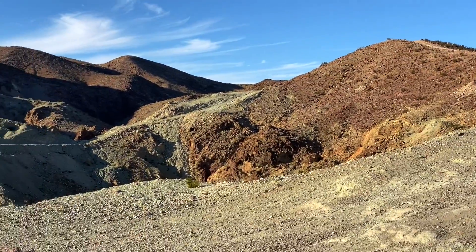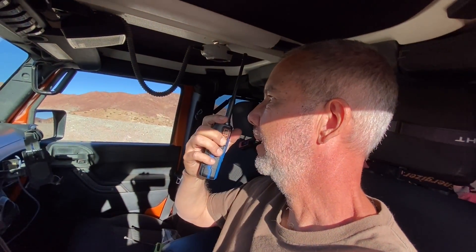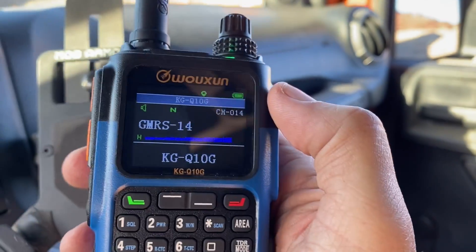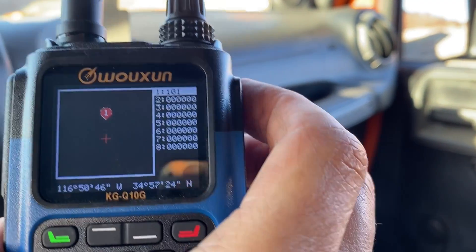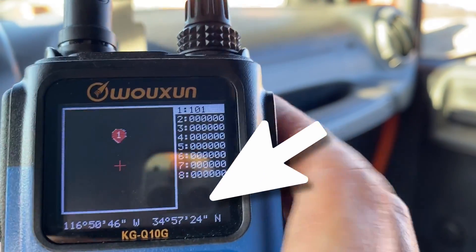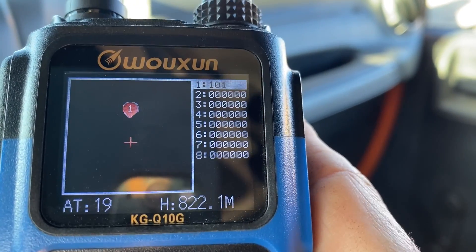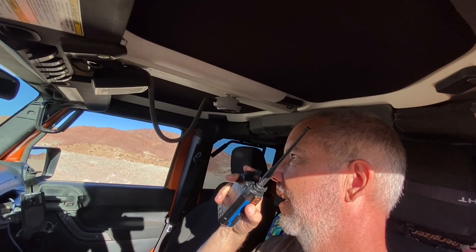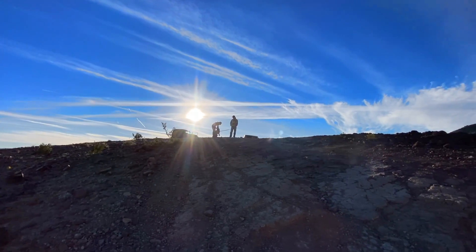So after finding an open area in the desert, I handed my friend Dave one of my Wuxin Ocean KGQ10G walkie-talkie radios and told him to go for a walk and then call me over the radio. And as you can see, I was able to view his GPS coordinates along with a small map which showed his location in relation to me. If there had been more than one radio transmitting, they would also show on the screen. So after acting like radio dorks for a few minutes just so that I could make this video for you, we put the radios away and continued on our off-roading adventure.